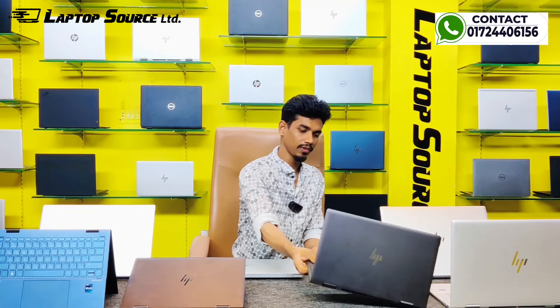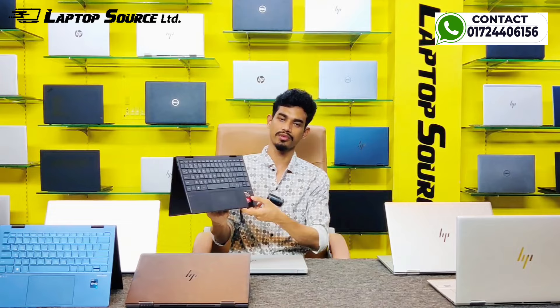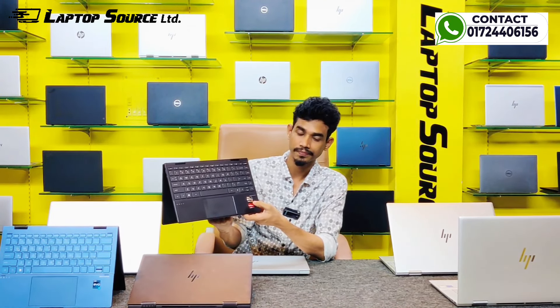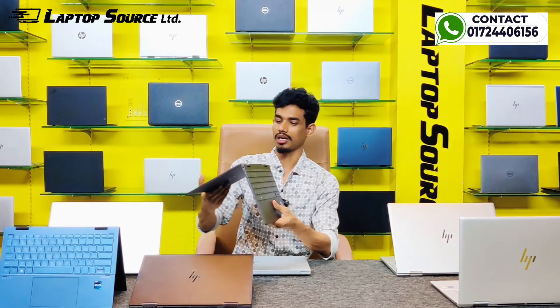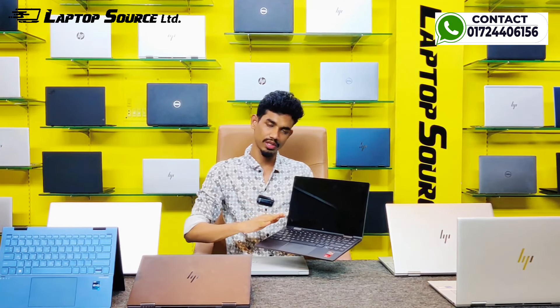Welcome to Laptop Sorts. In this video, we'll tell you about the NB series. In our stock, the NB has a minimum price range and a high range of stock. Let's start with a reasonable price.